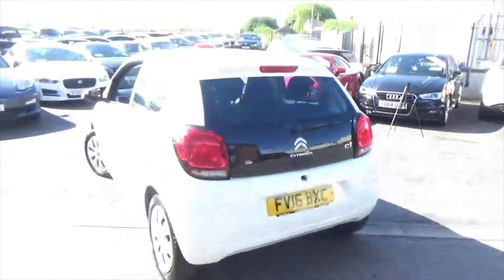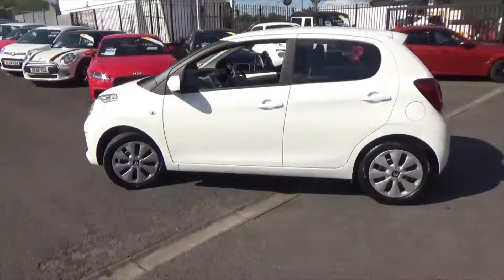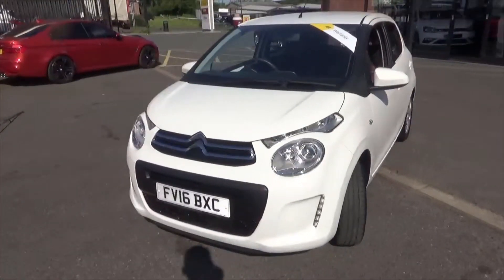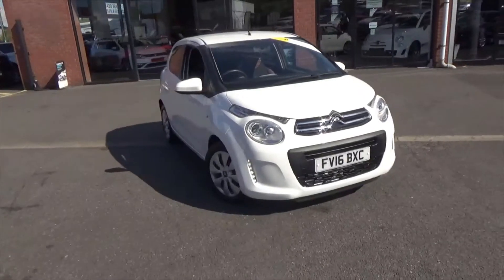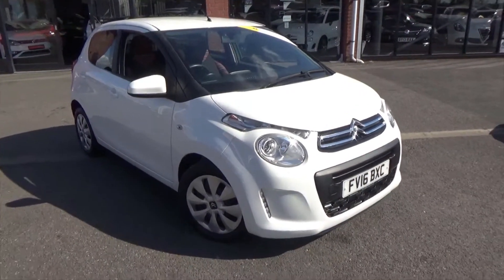Overall, any angle that you look at it, really nice looking car. If you'd like any more information, don't hesitate to call us on 01942 231123. You can email us at sales@alphamotors.co.uk. Why not just pop down and talk to one of our friendly sales team. Thank you for watching and have a great day.